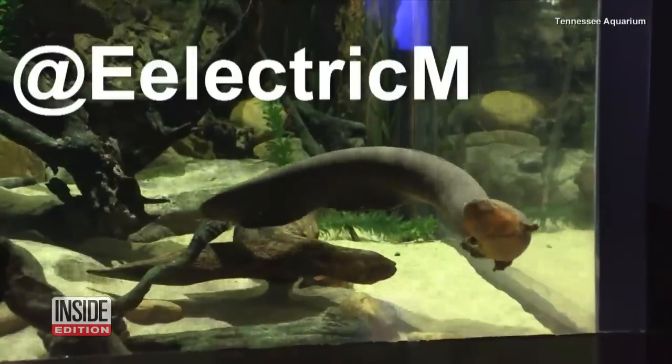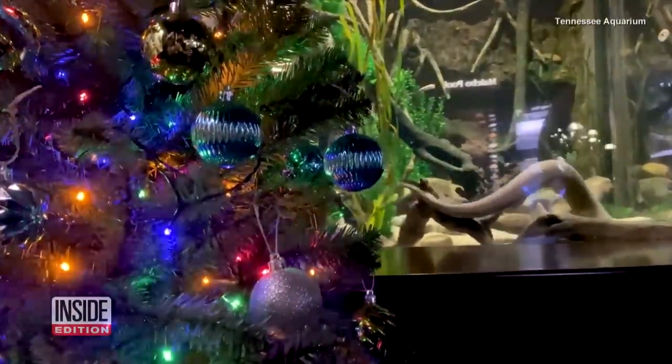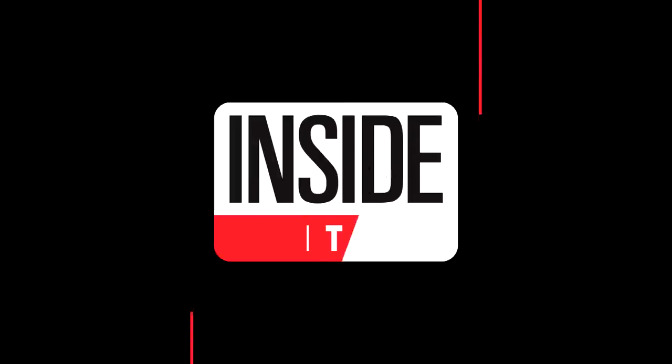You can follow him on Twitter at Electric Miguel. For InsideEdition.com, I'm Johanna Lee.